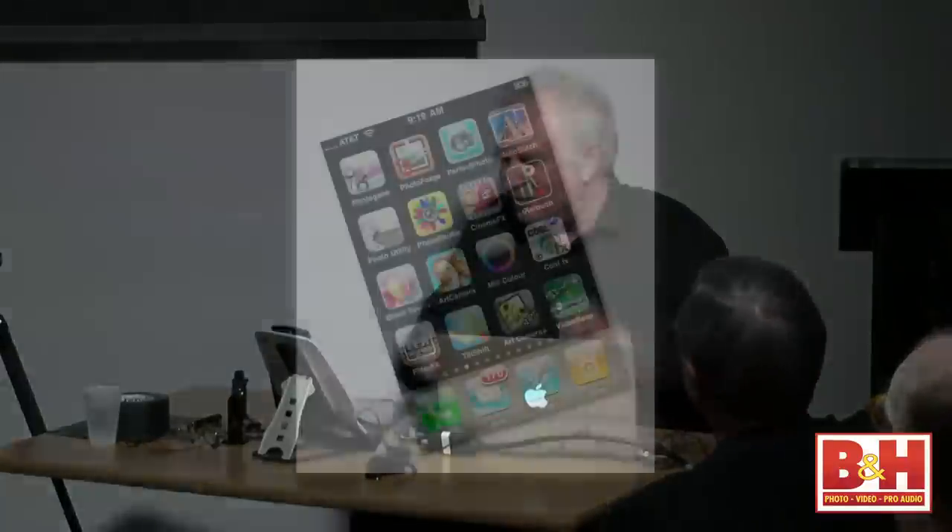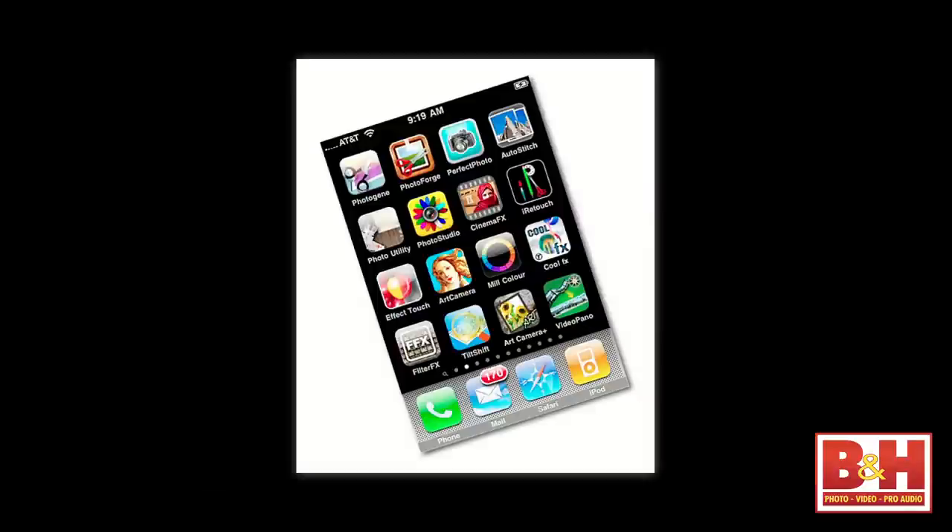I keep showing this home screen from a couple of years ago. The only reason I still show it is because so many things have changed — most of these apps I don't even use anymore. The ones I still do use have been updated, and the icons are no longer the same. We're in this period I call puberty — it's like buying shoes for a seven-year-old. They're not going to fit next year.